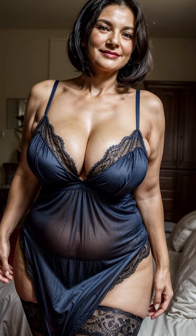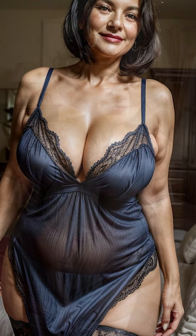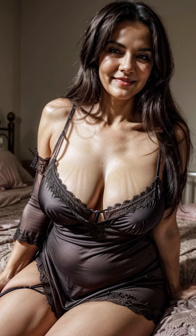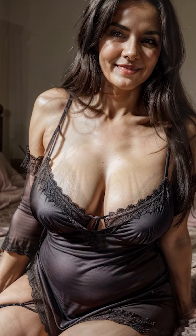When it comes to materials, nightgowns have evolved tremendously over the years. Historically, natural fibers like cotton and linen were the primary choices because of their breathability and comfort. Cotton remains a popular choice today, especially for those looking for soft, easy-to-care-for sleepwear. Cotton nightgowns are ideal for warmer climates, as they allow the skin to breathe while offering a light and airy feel.